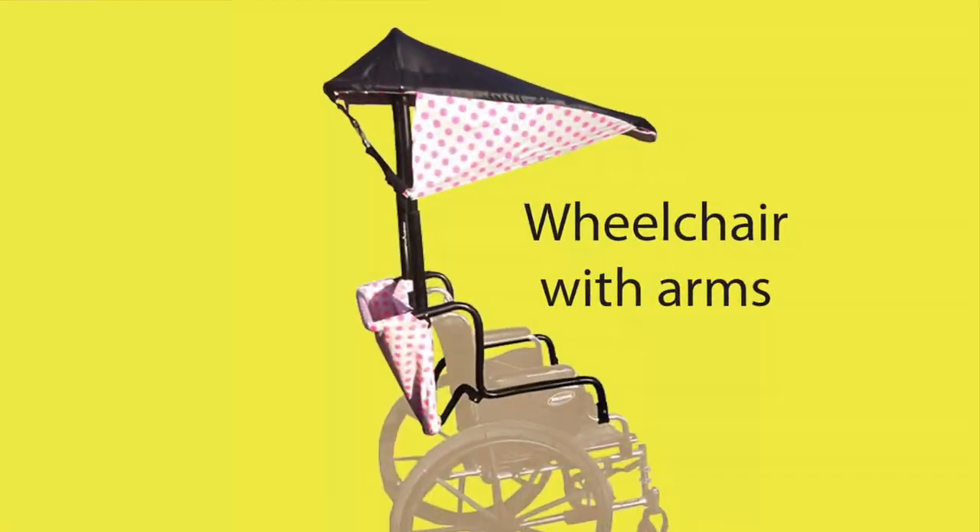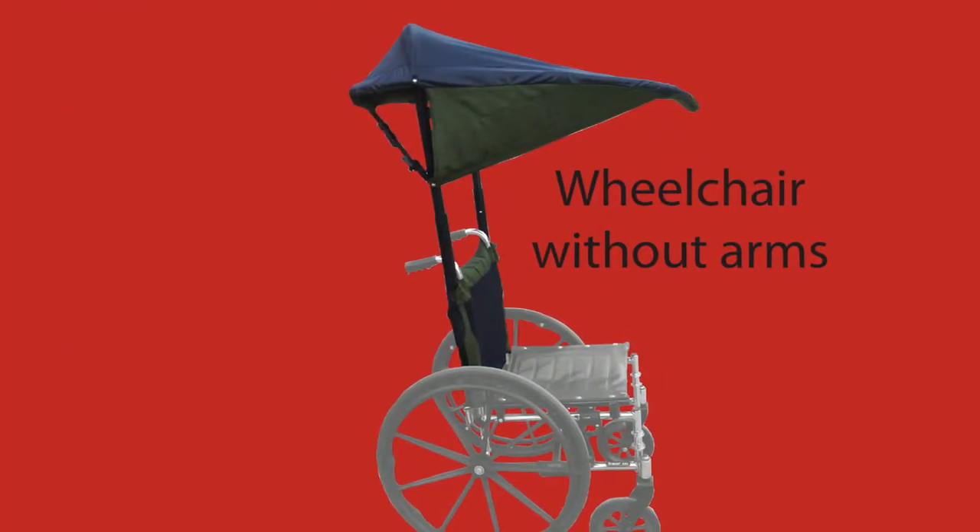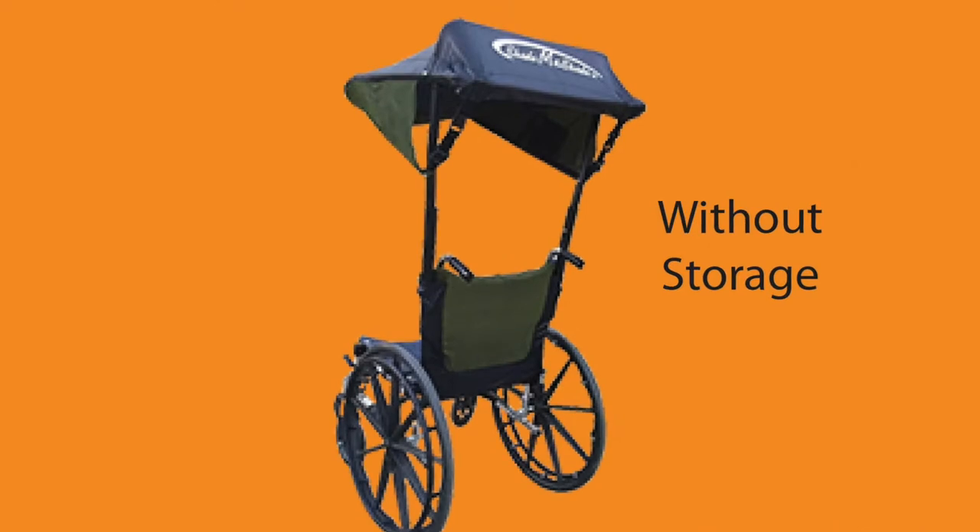It comes with a storage bag. Need to remove it? Just take off the armrest. No armrests? No problem — Shade Me Shade can still be used.